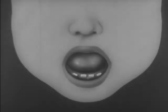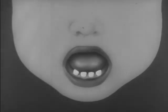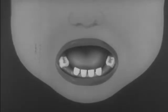The teeth break through the gum one after another. These first teeth are called baby teeth.